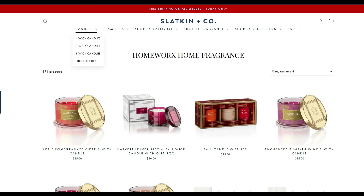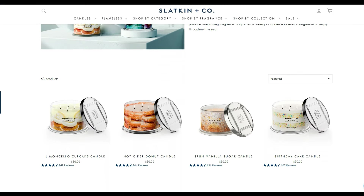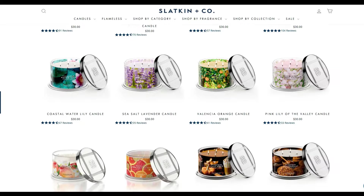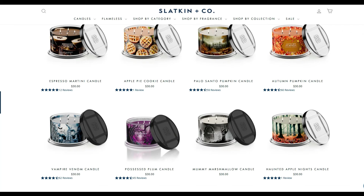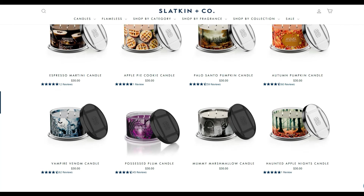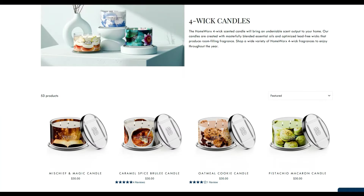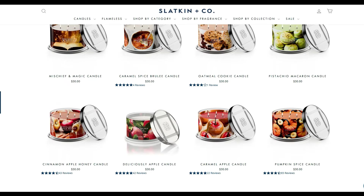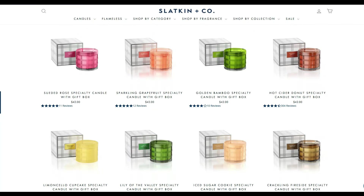And then 40% off sale items, which does not combine with the site-wide sale. Let's take a quick look at the four-wick candles. They do have some of their newer fall candles as part of this 30% off sale, like Pumpkin Cold Brew and Pumpkin Ginger Snap, as well as Apple Pie Cookie. They also have their Halloween candles.